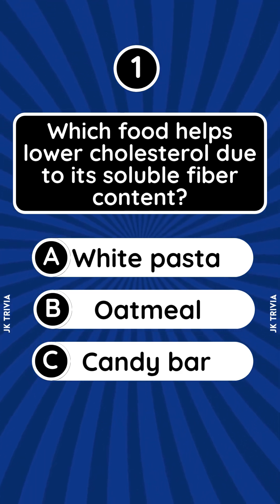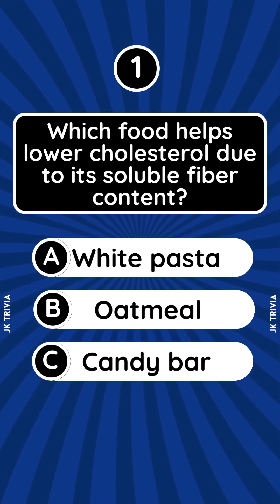Which food helps lower cholesterol due to its soluble fiber content? A. White pasta. B. Oatmeal. C. Candy bar.